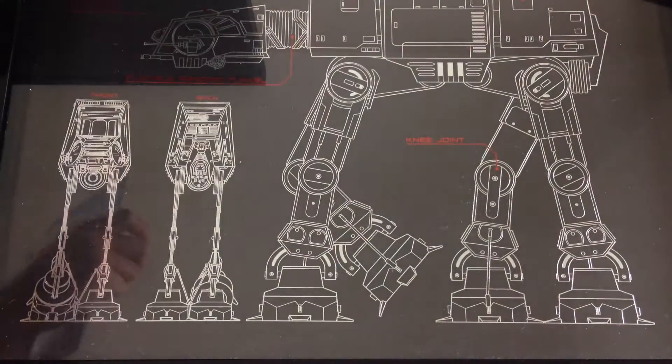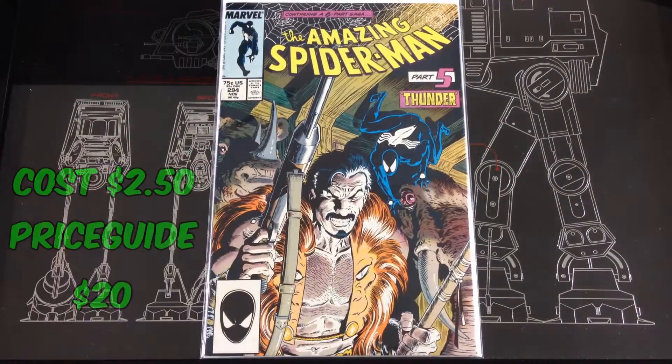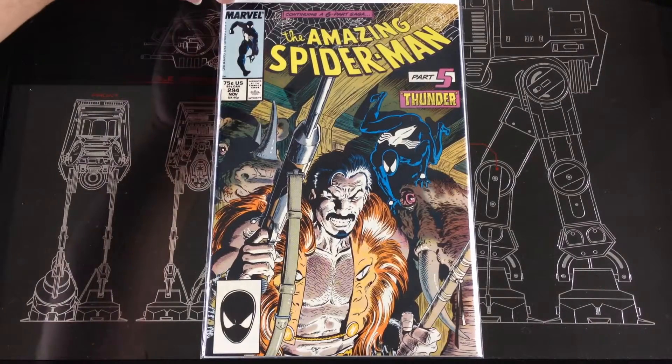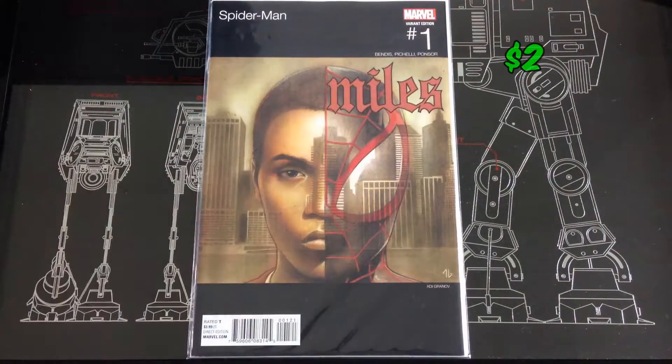Here's another one I knew I got — the Death of Kraven going for about $20. I got this one for about $2.50. Got a variant of the current Spider-Man Miles number one.